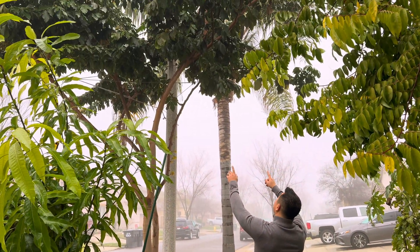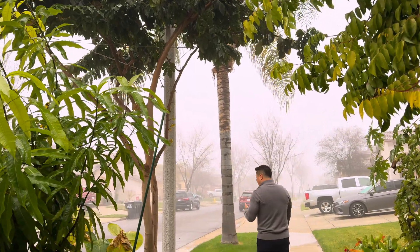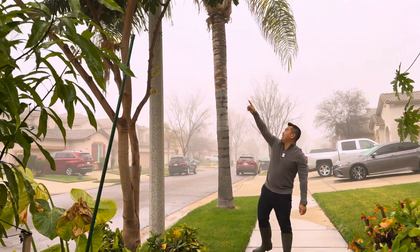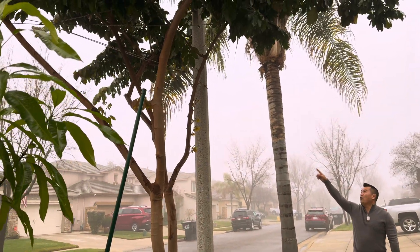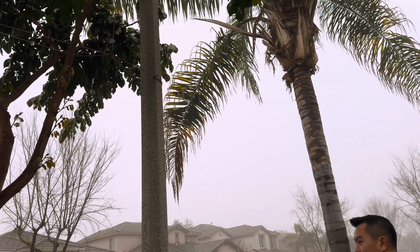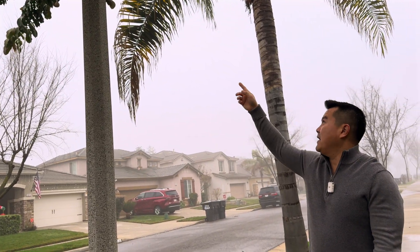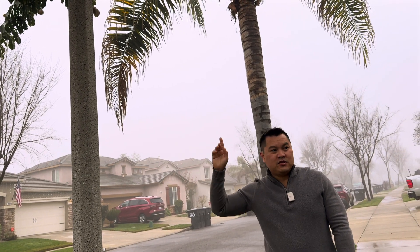Ice cream bean tree — the Inga. I'm really glad that I tied it to this pole, because it was pretty windy yesterday right before the storm. This guy would have been just swaying left and right, but thanks to the ropes it's doing great.